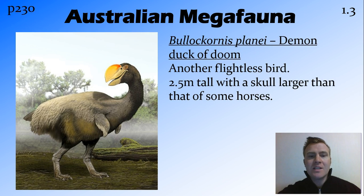Another flightless bird is the demon duck of doom. I basically put this one in for the name of it. It's another flightless bird, and it had a skull that was larger than some small horses. It had this huge beak on it. It's in contention — some people think that it was a carnivorous bird, while others think it was probably omnivorous or herbivorous, but we're not quite sure about that.